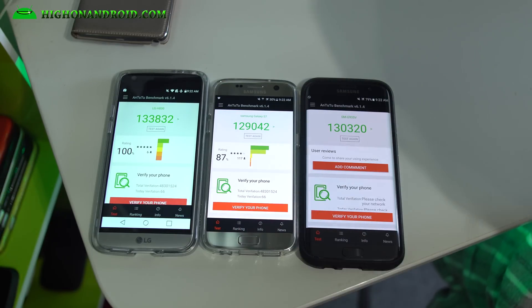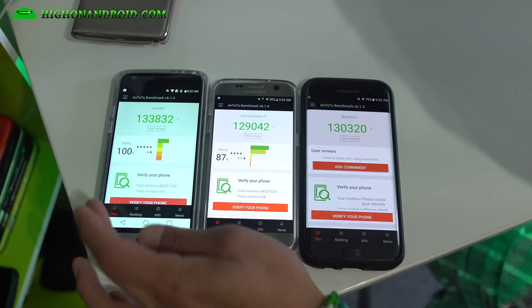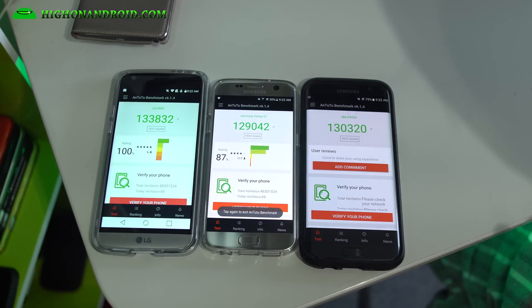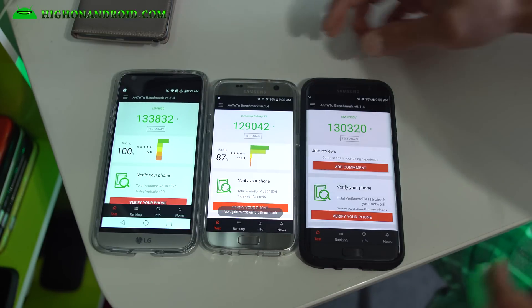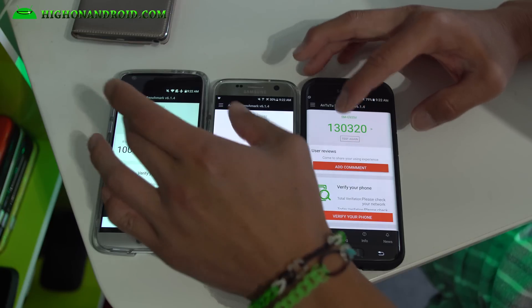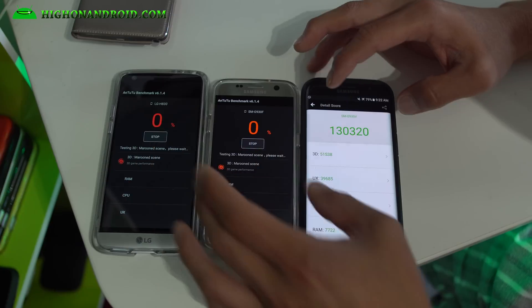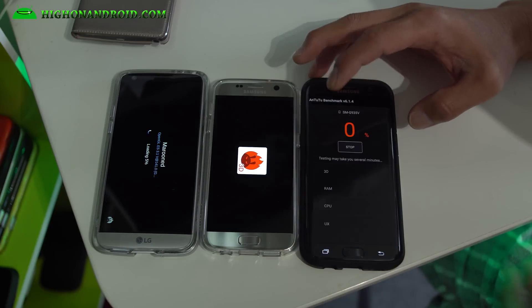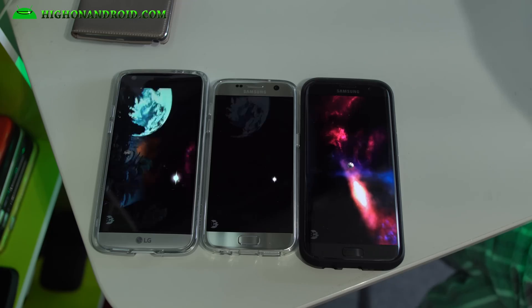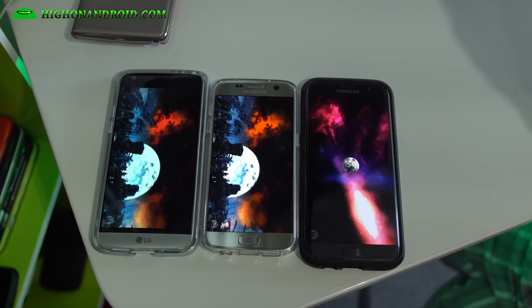Now we're going to do another test. We're going to keep doing this to really test out how well these phones can handle the throttling and the heat when the phone heats up. So we're going to test again — and we will be back to check the results on the second AnTuTu N22.